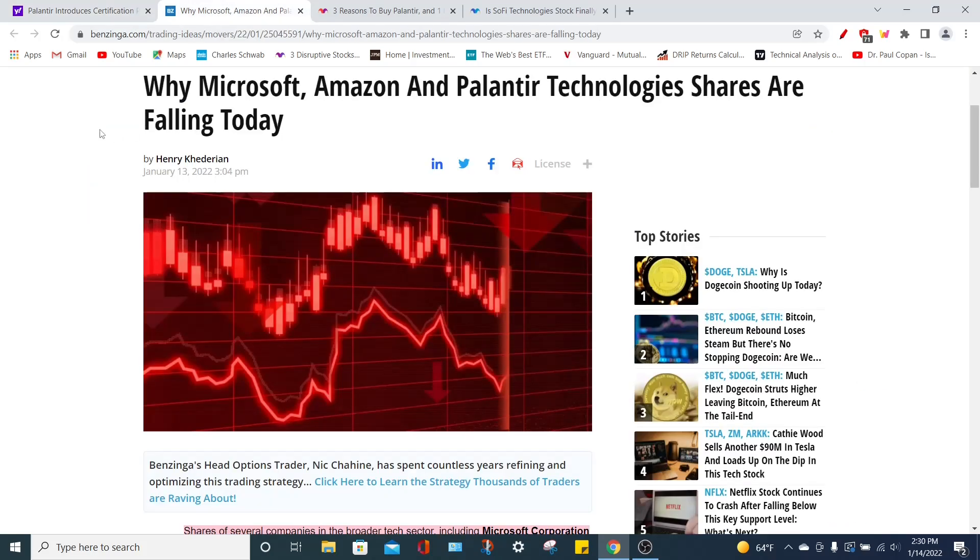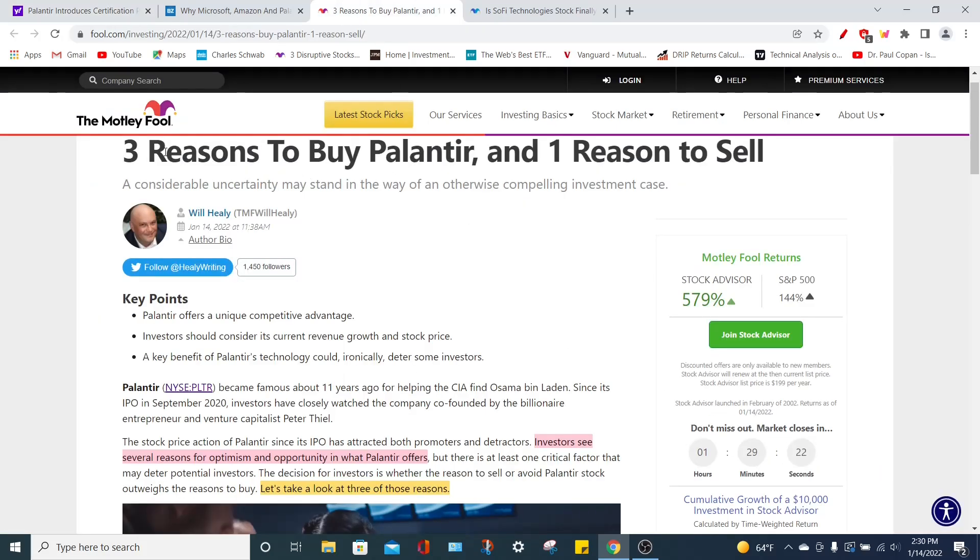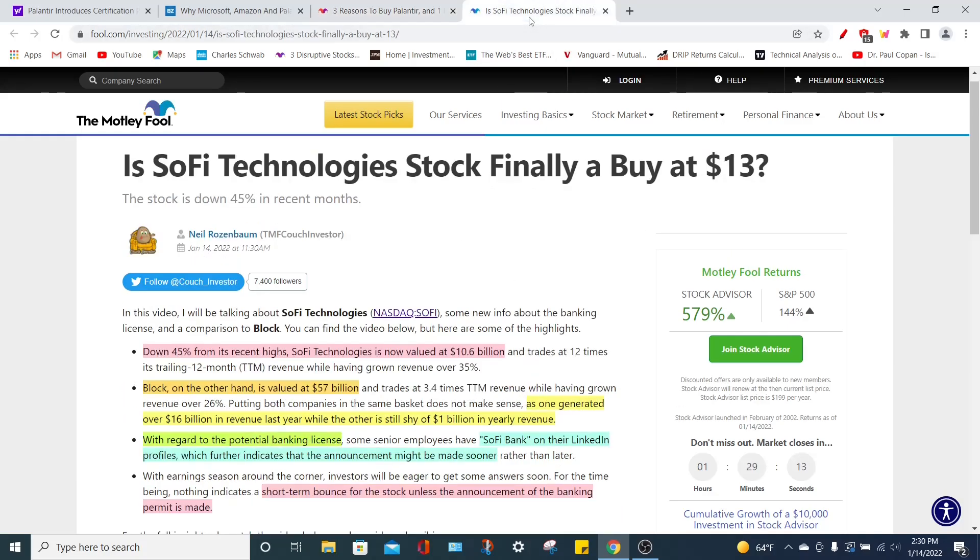Then we're going to talk about why certain stocks such as Microsoft, Amazon, and Palantir Technologies have pulled back recently, because right now the PLTR stock is trading at around $15.80. From there we're going to move on and talk about the three main reasons to buy Palantir stock and one reason why investors may want to sell the stock, and then we'll conclude by briefly touching on SoFi Technology stock, ticker symbol SOFI, and discuss if SoFi stock is a buy at $13 per share.